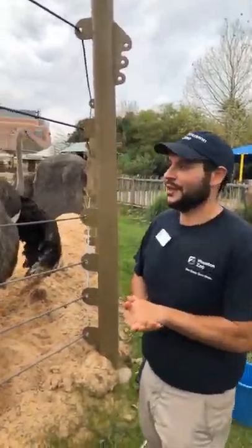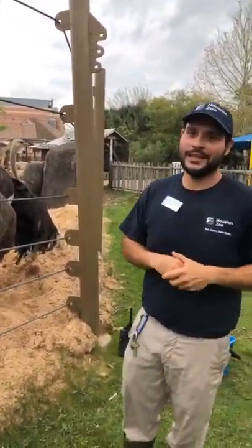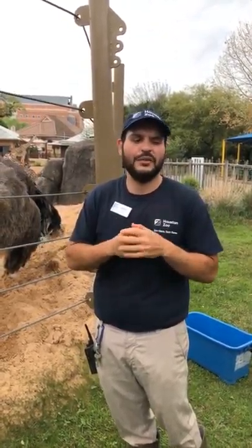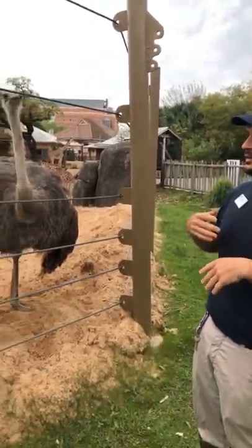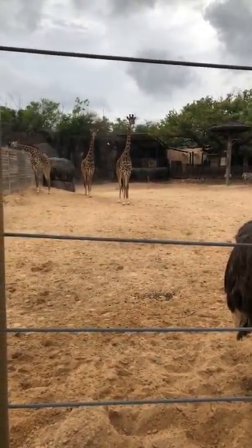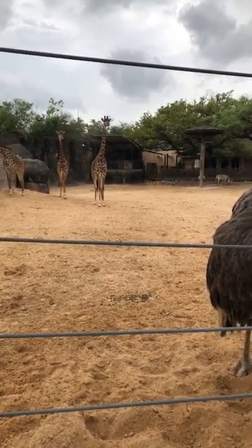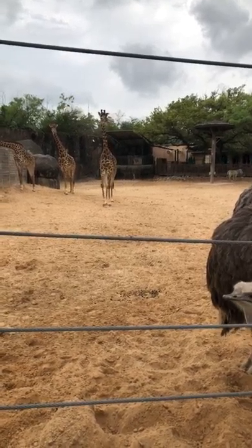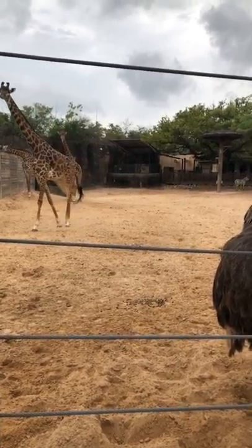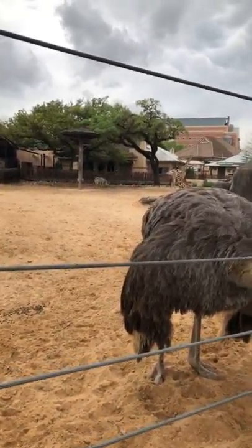So I mentioned enrichment earlier. What enrichment is, is just how we get the giraffes to do more naturalistic behaviors. It's things we can give them to encourage natural behavior — so exploring a leaf pile, for example, is something they could certainly do in the wild, but we provide them with that opportunity. It can also be different scents, extracts, and things like that. We also have some toys, and training in general is a form of mental stimulation, so that's enriching for them as well.